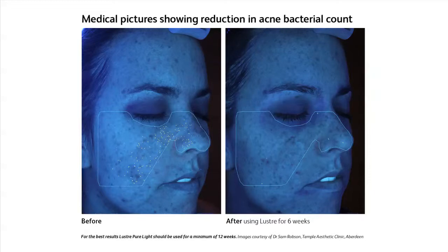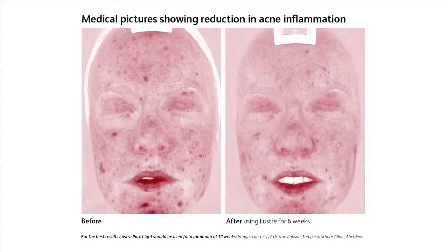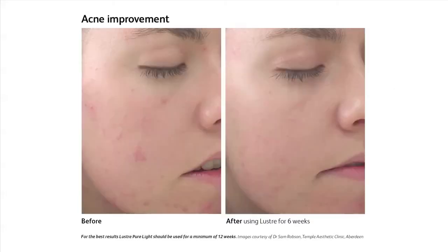My name is Helen O'Brien. I'm studying medicine, going into my second year at the University of Aberdeen.